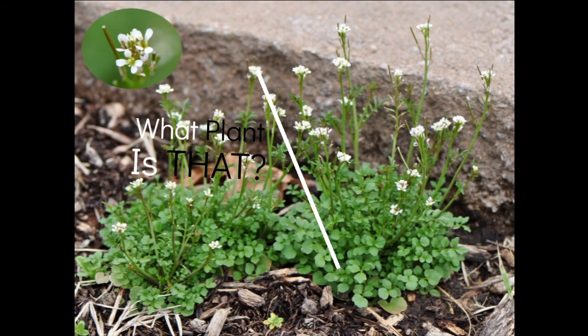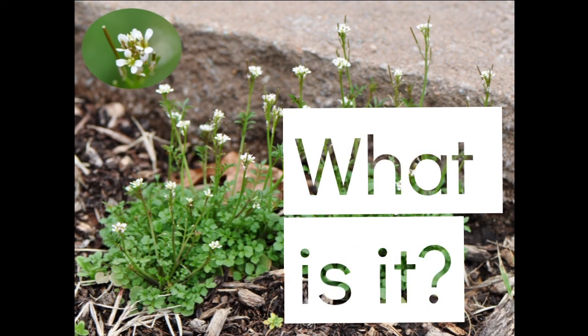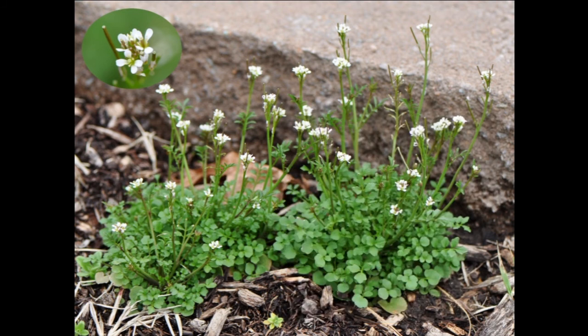Yo, what plant is that? What plant is that? That's a pretty flower. What is that? That's neat.